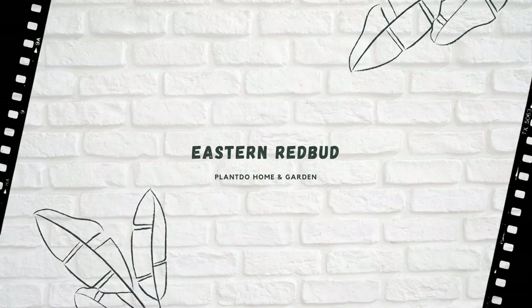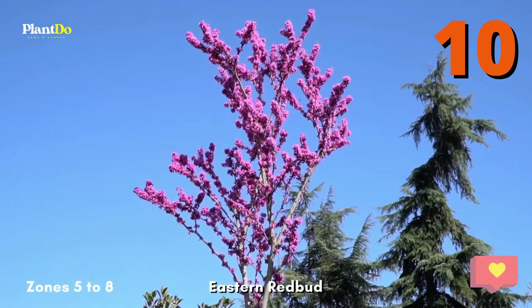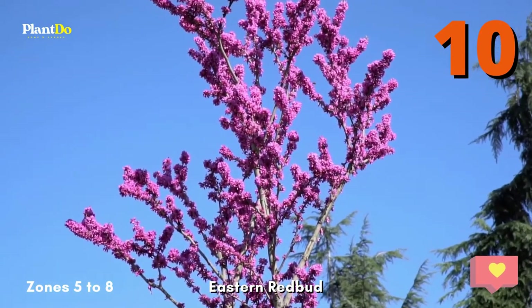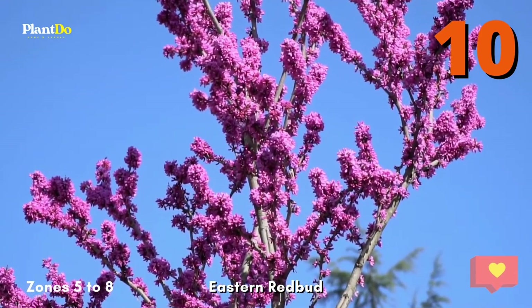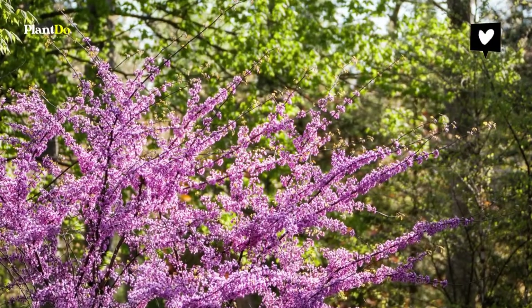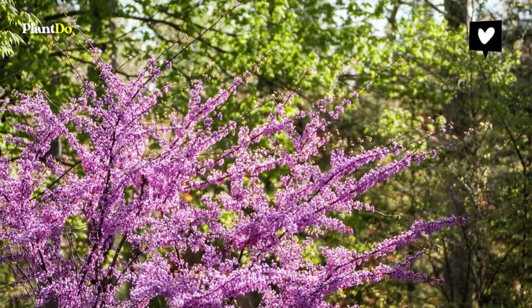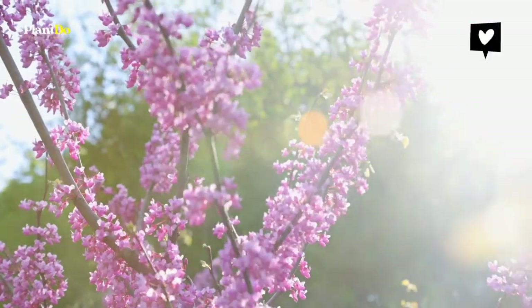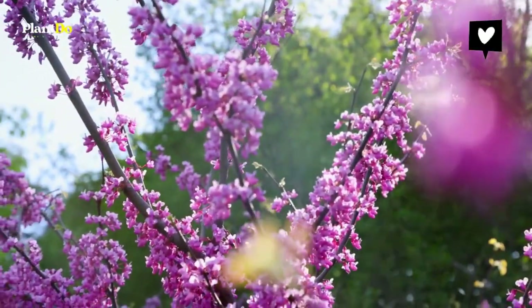Number 10: Eastern Redbud. A sentinel of spring, the Eastern Redbud breaks its winter dormancy with an explosion of pink. Grows to 20 to 30 feet tall and slightly wider. Adapts to a wide range of soils as long as they're not permanently wet. Grows on the west coast as well as it does in the east. Downside: raking up the brown seed pods in the fall. The heart-shaped leaves of the species are bluish-green, but Forest Pansy has burgundy leaves that fade with hot weather. USDA Zones 4 to 9.